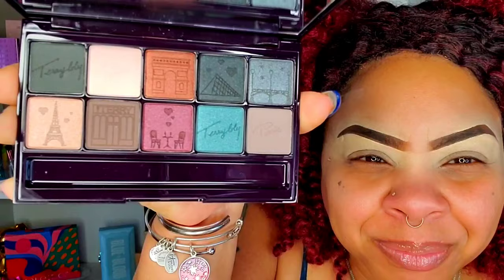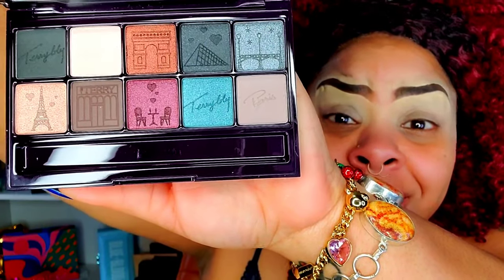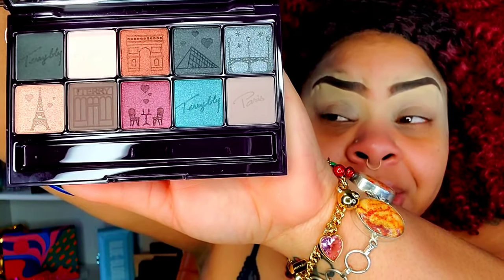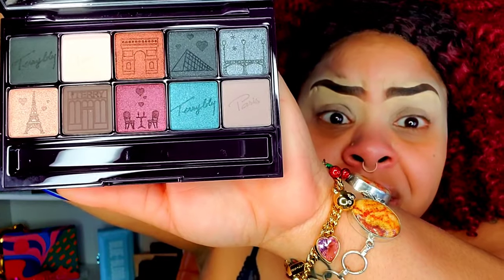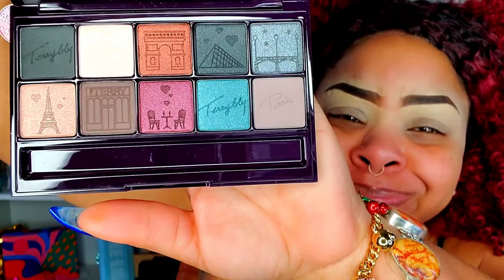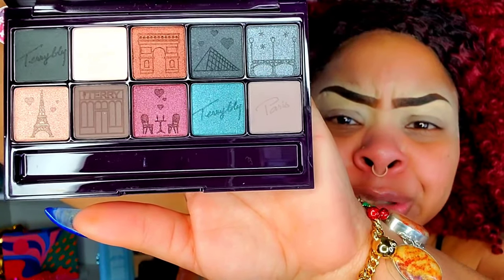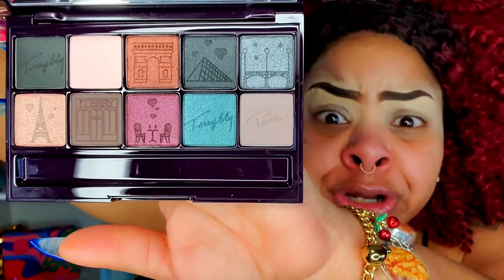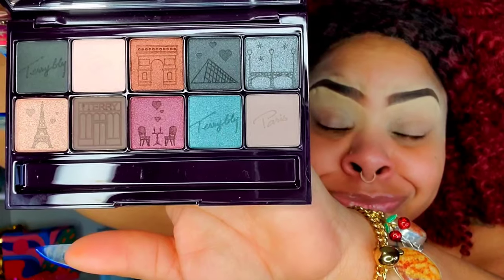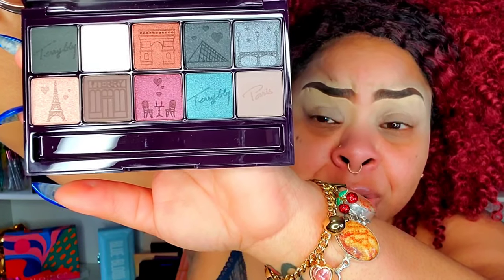When you open her up, here are the colors — would you look at them! The palette has 10 shades: six shimmers and the rest are all mattes. This palette is so aesthetically pleasing, and the color story is nothing short of luxe. The imprints in each shade are the main reason I wanted to do a first impression for you guys, because I didn't want you to see this palette after it's been used up. Just looking at this palette makes me feel like I'm in Paris a little bit.